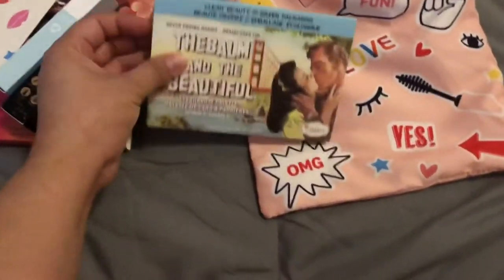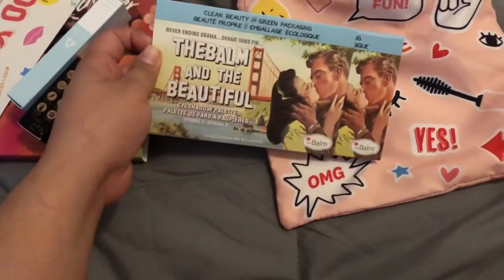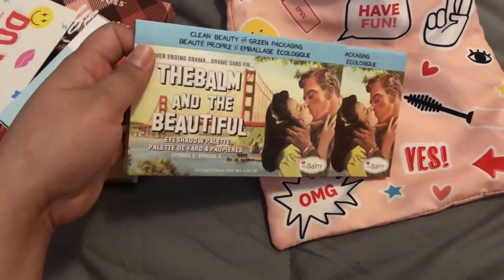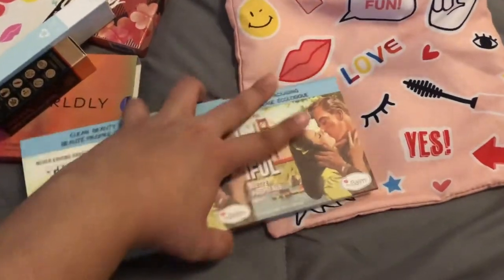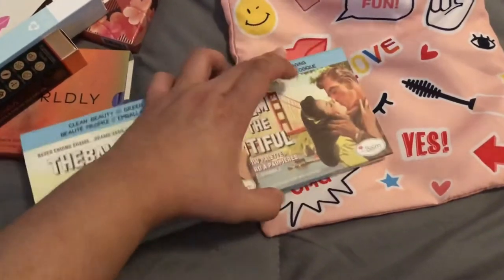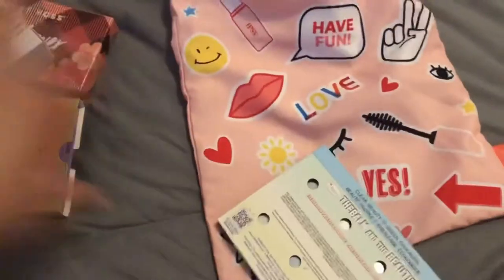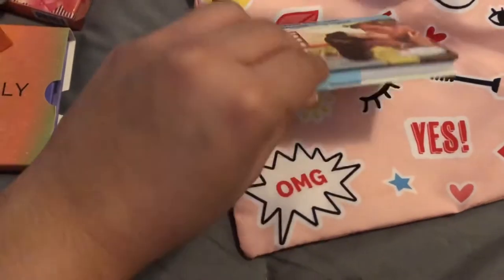Let's start with my add-on item just to get it out of the way. I got the Balm brand — it says 'The Bomb and the Beautiful' eyeshadow palette. I usually get the Balm items just because I love the packaging — very vintage looking, very detailed.